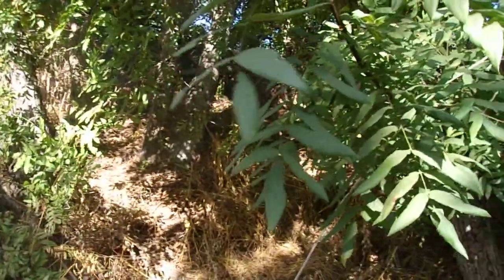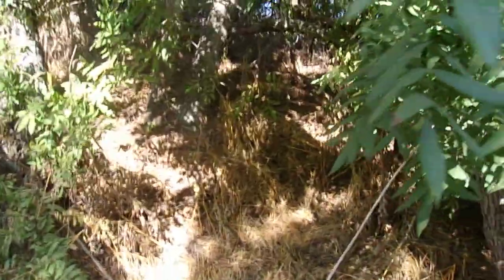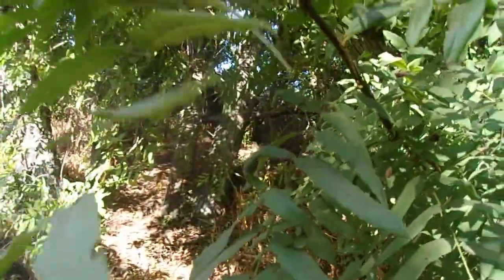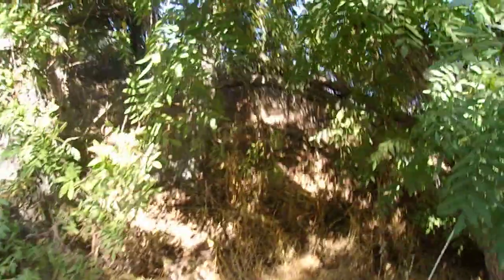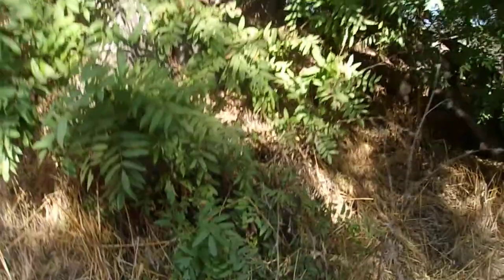These leaves are sometimes quite small on smaller and more stunted specimens, and then on specimens in moister conditions, maybe a little bit moister like this, where there's not quite as much sun exposure, they can get quite long — over a foot long sometimes — but a lot of times they're much smaller. They're pinnately compound, in other words they have a central stalk and the leaflets radiate out from that stalk.